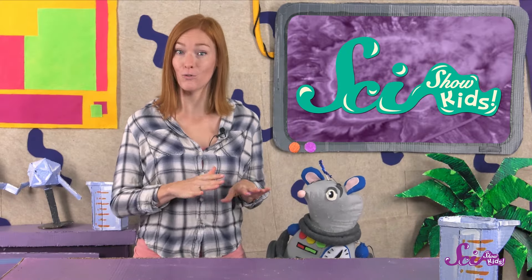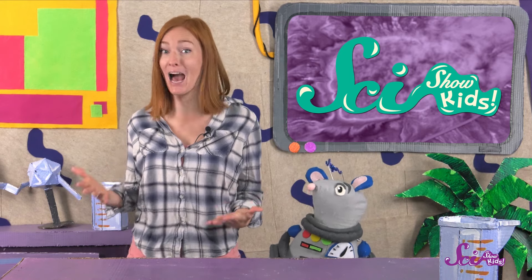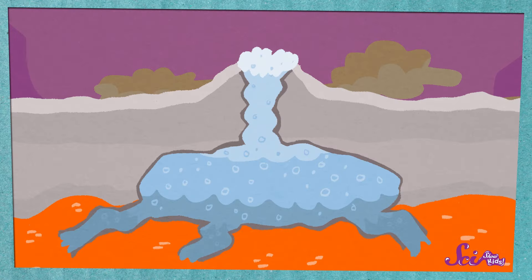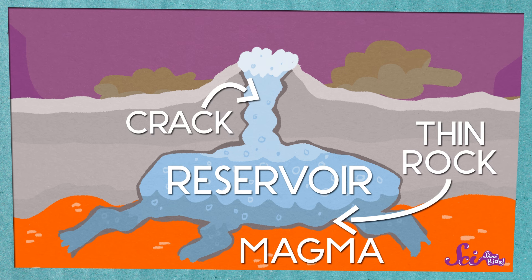The water in the reservoir under Old Faithful is almost always very hot. And every hour and a half or so, there's enough boiling water to cause a huge eruption. So there are a lot of things that need to happen for a geyser to form — there needs to be a reservoir, and magma, and extra-thin rock between them, and a crack for the water to flow through, all at the right temperatures to cause an eruption.